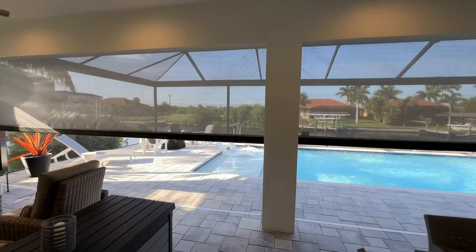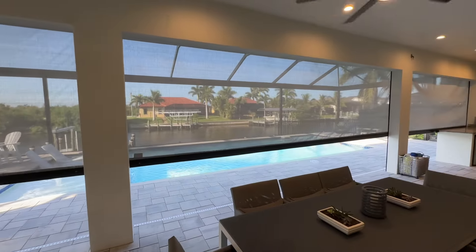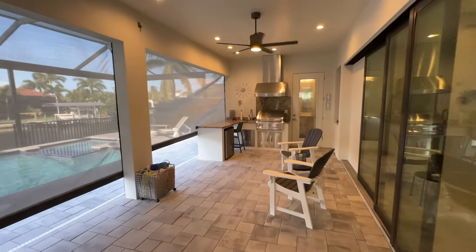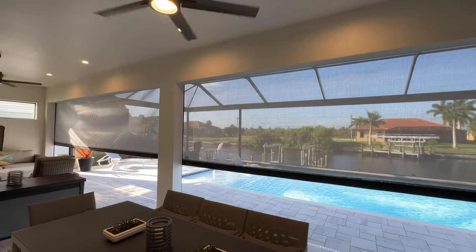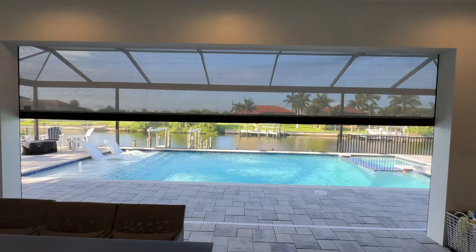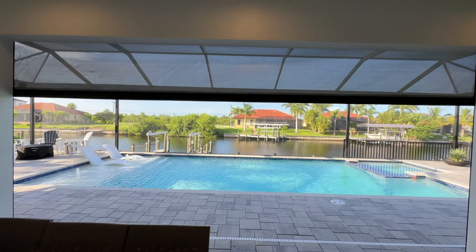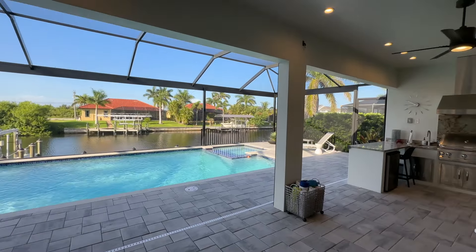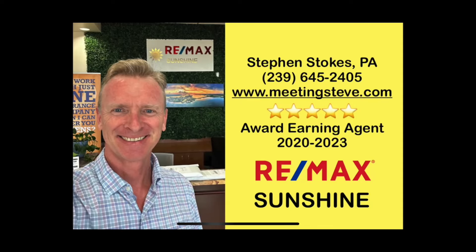Before we go, I want to show you these Kevlar screens that this house has — you can drop them down for protection, privacy, and to keep the AC in the area when you open the sliders. Just another great bonus to this beautiful house. Let me know in the comments what you think. If you're coming to Cape Coral and you'd like me to show you around, just reach out — you can text or call me. I can also send you a packet with the top spots to visit and a boater's guide map showing all the bridge heights and travel times. Thanks for watching!